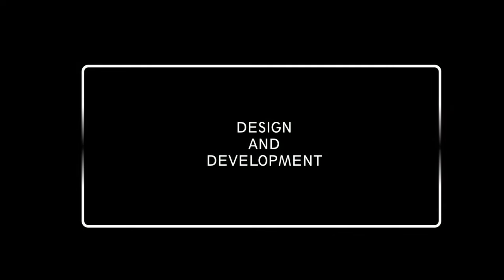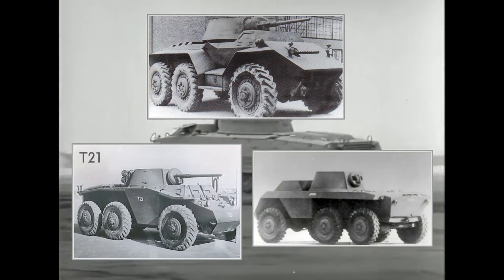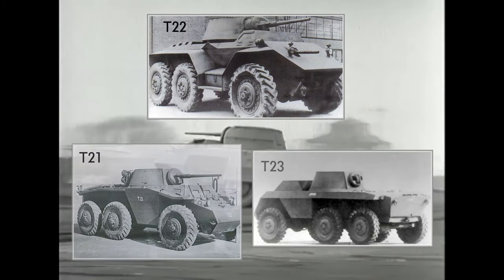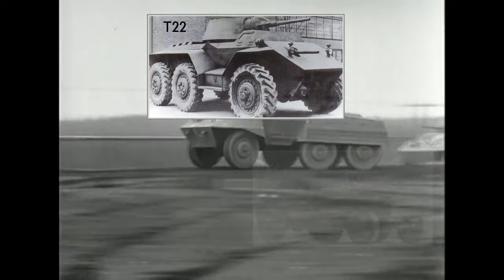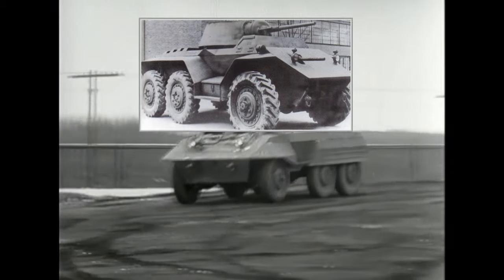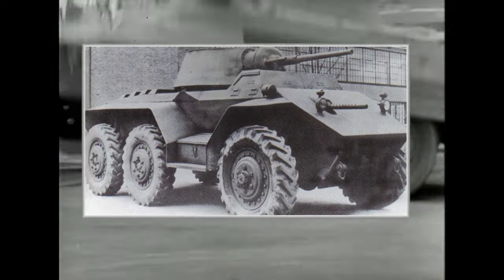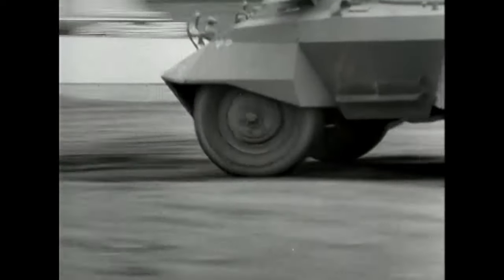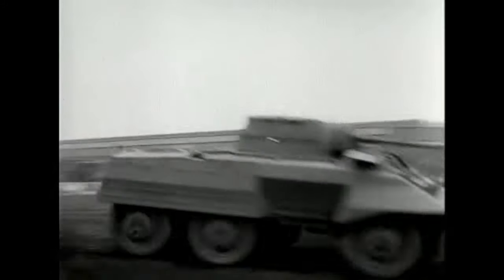Now let's move to design and development. Three prototypes were submitted by Studebaker, Ford, and Chrysler, named T21, T22, and T23. From these, the Chrysler and Ford versions were developed further, and ultimately the Ford vehicle won out. It was built on a 6x6 chassis, mounted the 37mm gun and a hull-mounted machine gun, though several design changes were implemented before serial production, like removal of the hull machine gun and other small changes.